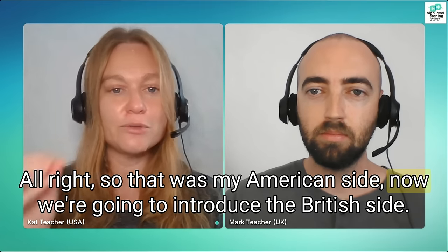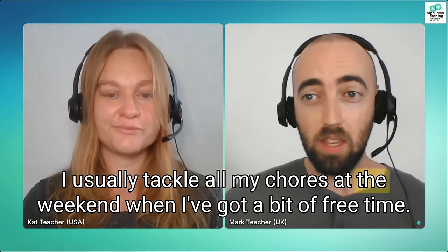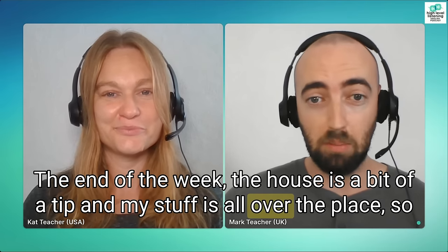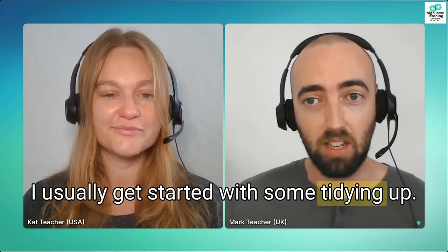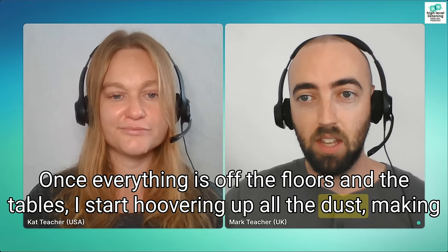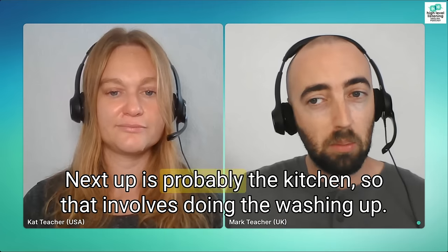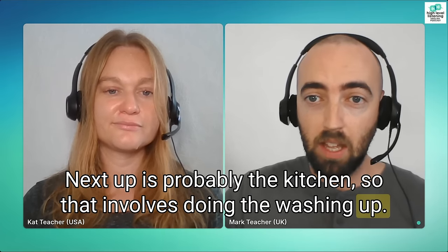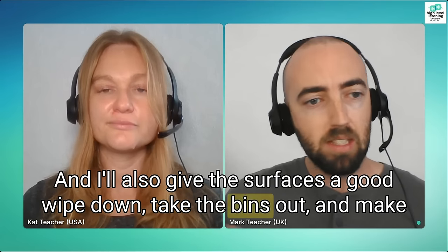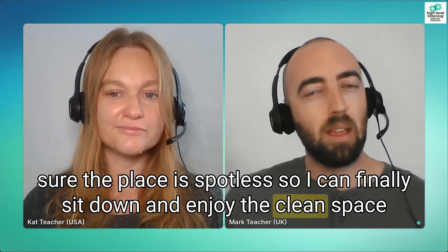That was my American side. Now we're going to introduce the British side. Mark, what kind of household chores do you usually do? I usually tackle all my chores at the weekend when I've got a bit of free time. At the end of the week the house is a bit of a tip and my stuff is all over the place, so I usually get started with some tidying up. Once everything is off the floors and the tables, I start hoovering up all the dust, making sure I get into all the nooks and crannies behind the furniture and in the corners. Next up is probably the kitchen, so that involves doing the washing up. I'll also give the surfaces a good wipe down, take the bins out, and make sure the place is spotless, so I can finally sit down and enjoy the clean space while I can.